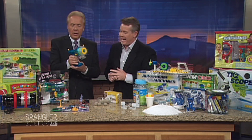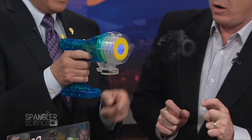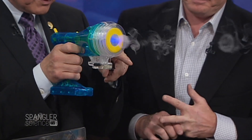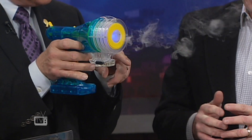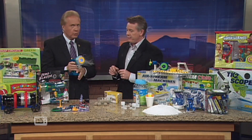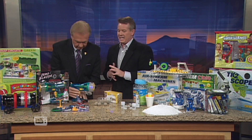This one is called the Zero Blaster. What kids have learned is that they can actually blow smoke rings through smoke rings. One grandkid will shoot the first smoke ring and then the other will shoot a smoke ring through it. Zero Blaster — a nice little vortex ring toy — $24.99 at the store.